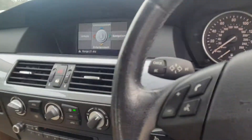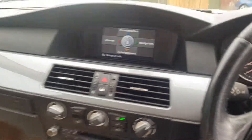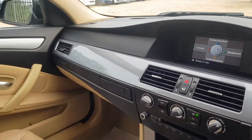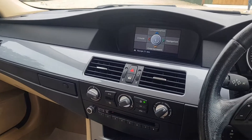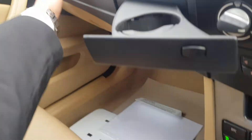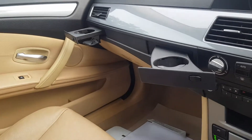Moving into the driver's position here. As you can see, the interior is nice and tidy and there is very little wear and tear considering the age and mileage of this vehicle. This vehicle does have cup holders — they just pop out like that for the driver and the passenger.